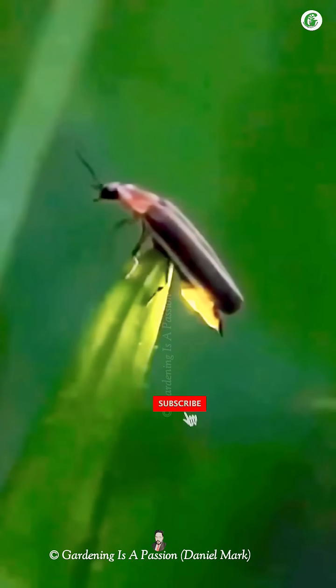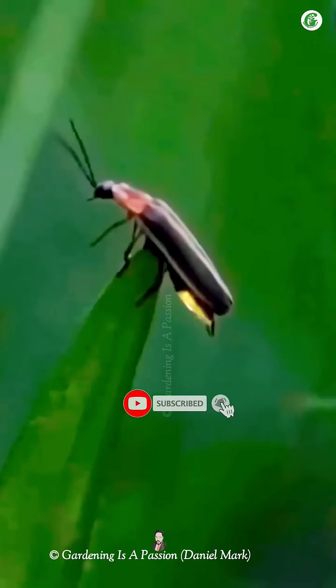Fireflies produce light through a process called bioluminescence. This happens in a special part of their abdomen where a chemical reaction takes place.